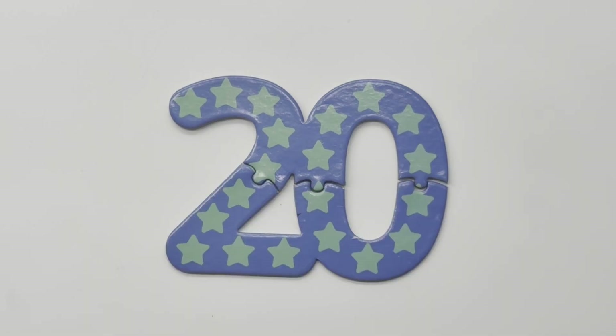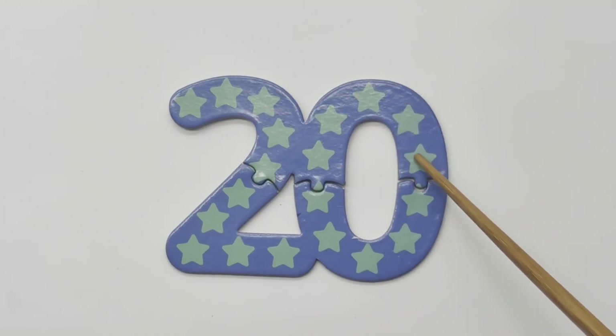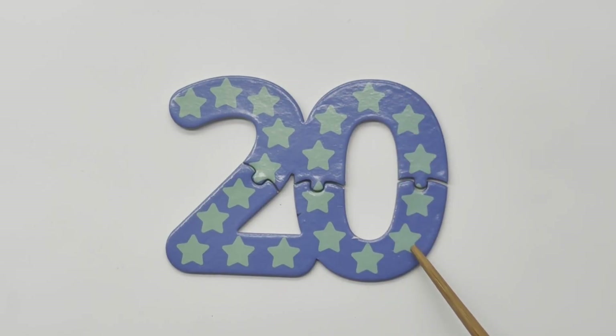20 — 1, 2, 3, 4, 5, 6, 7, 8, 9, 10, 11, 12, 13, 14, 15, 16, 17, 18, 19, 20 — twenty.